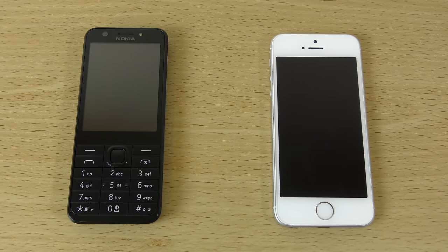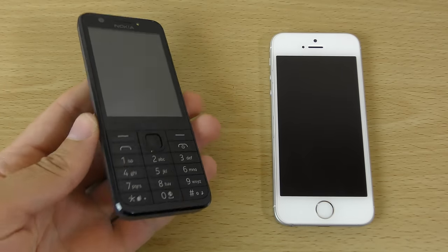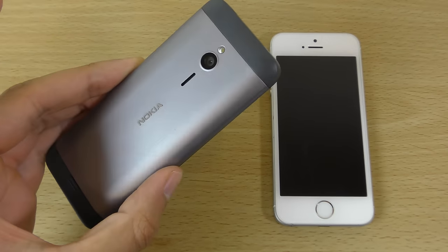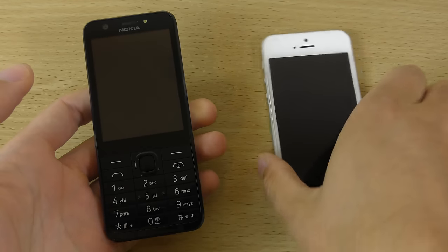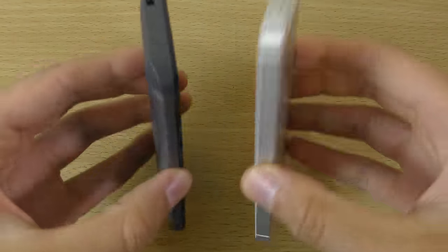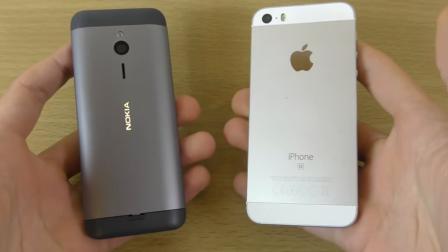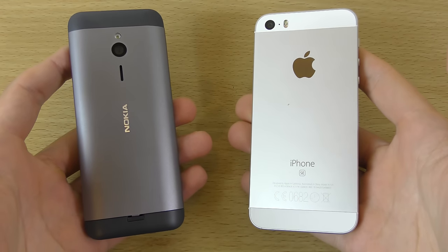Hey guys, so I just wanted to do a quick little speed test comparison here between Nokia's flagship for 2016, the Nokia 230, and the Apple flagship iPhone SE. We are getting smaller when it comes to smartphones now, and this is the way forward. So we wanted to see which one is quicker here.